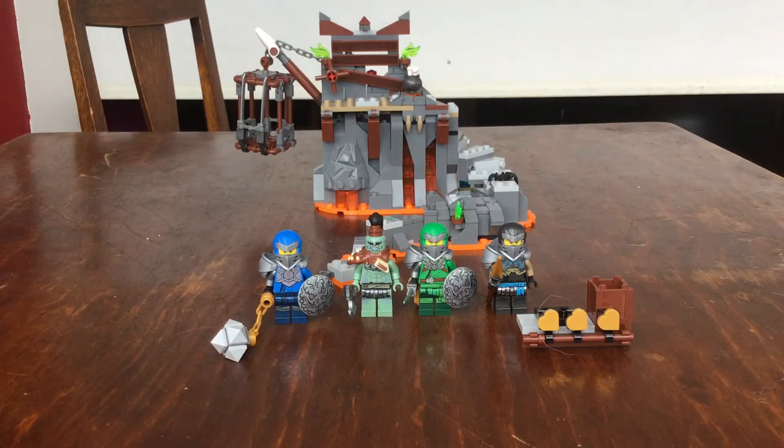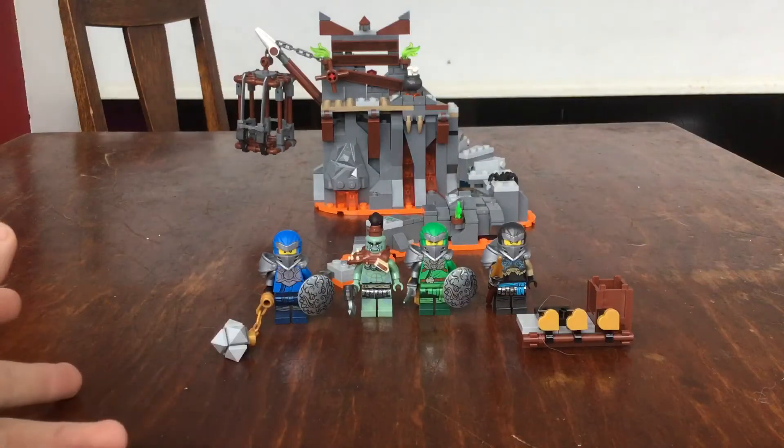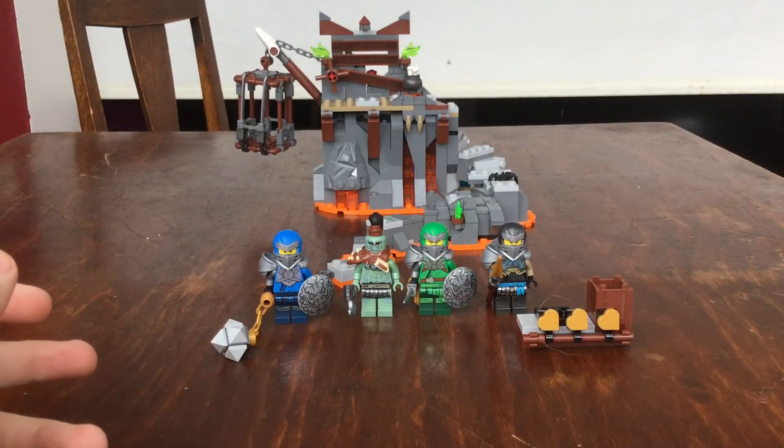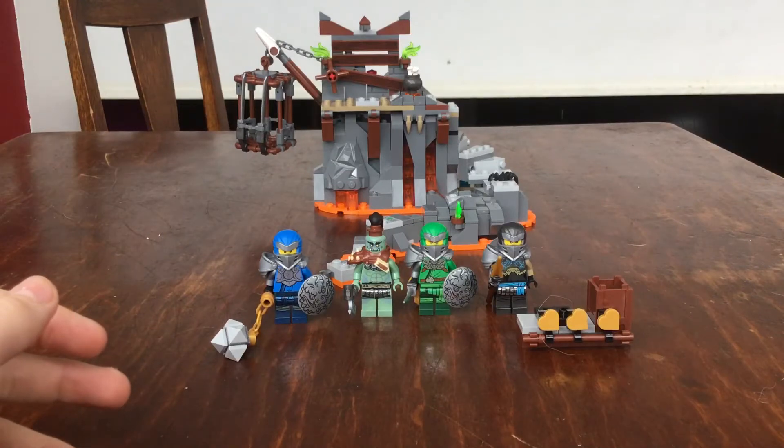What is up my peeps? Welcome back to another video. Today I'm doing a video on this — Journey to the Skull Dungeons. It's ages 7 and up, set number 71717.